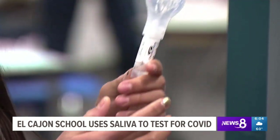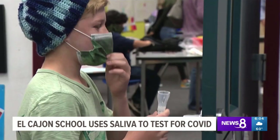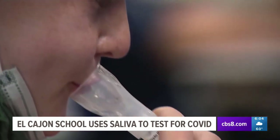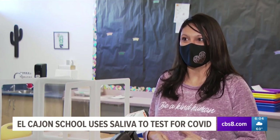It helps me to know that they're safe. Erica Platt has a first and third grader at the school. She says not only does bi-weekly testing put her mind at ease, but doing it using saliva is something her kids actually look forward to versus a nasal swab. I think this way they're more eager and willing to participate — it's not as intimidating and they're excited.